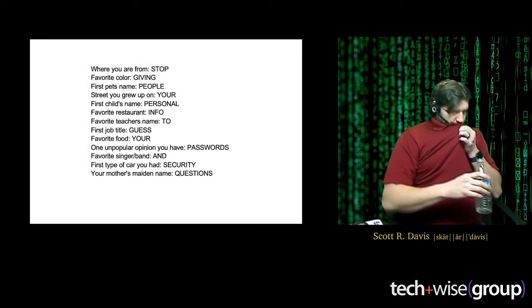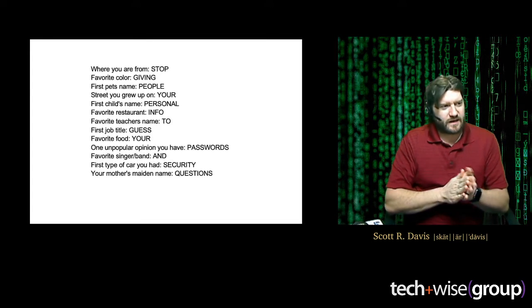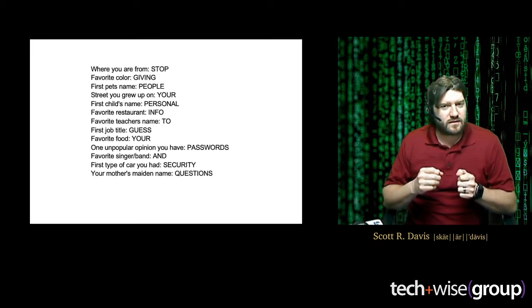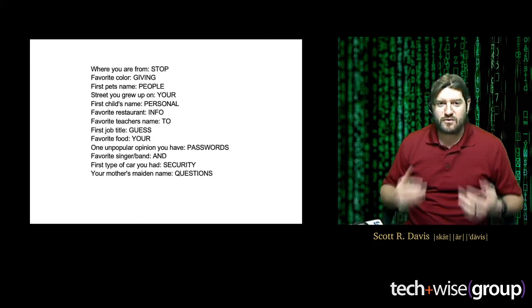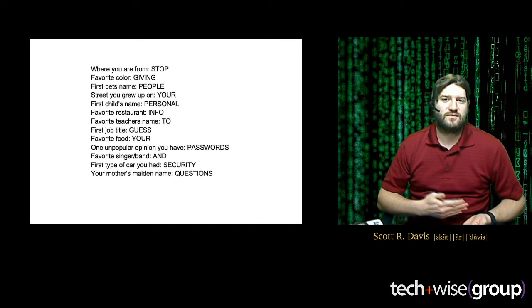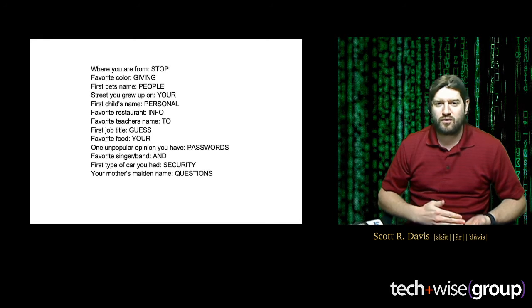The last thing I want to go over today is something you've probably seen a lot — it probably looks familiar. It's one of those Facebook surveys: where are you from, what's your favorite color, what's your pet's name. Well, these are security questions. You typically have two or three security questions as safeguards if you forget your password. By answering these surveys and questionnaires on Facebook and social media, you're actually building out your profile — a big picture of all the different pieces of your online identity.